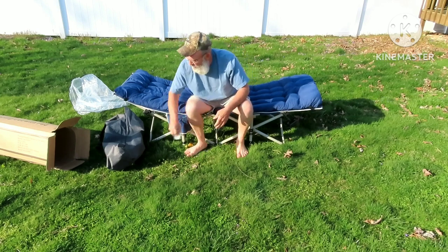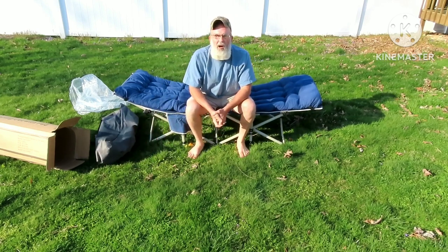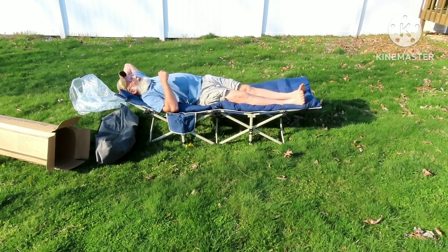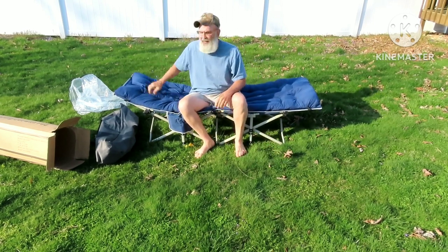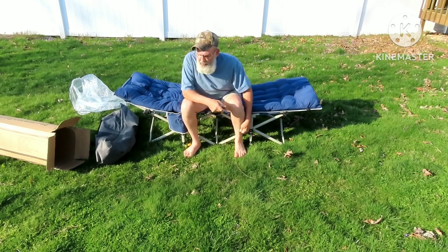This is a Getevan camping cot. That's nice. Comes with this pad. Good and comfortable. 450 pound weight rating.